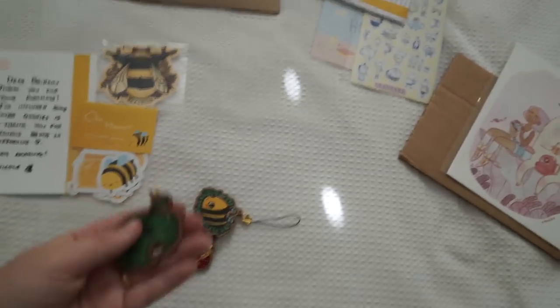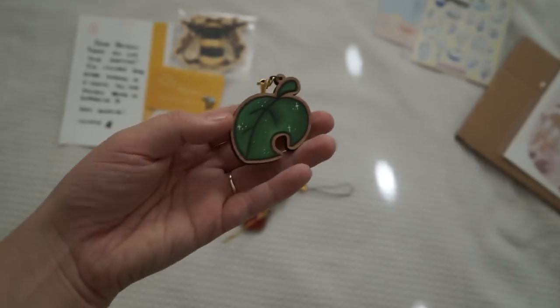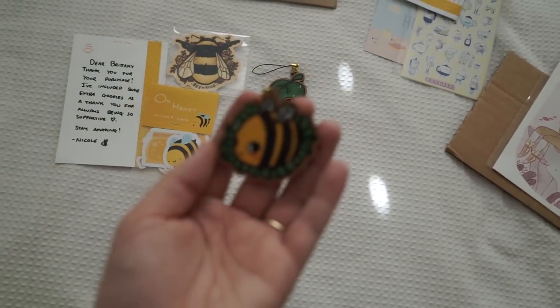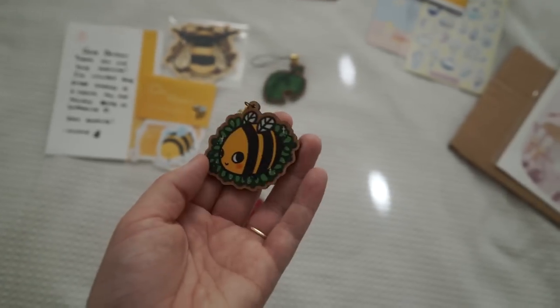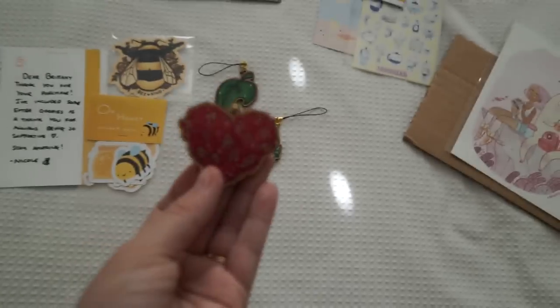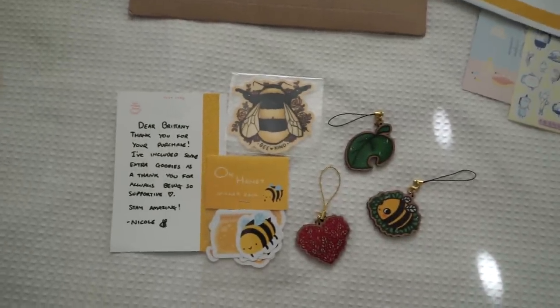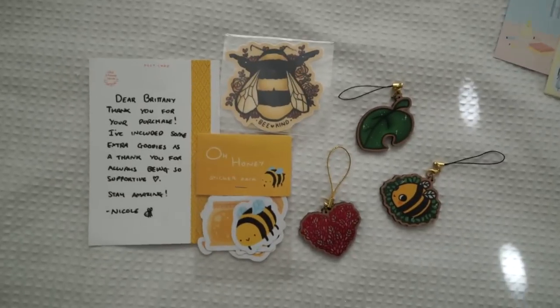Cutest stickers ever. I love them. And then she sent me these as extras because obviously we're friends, so she just sent them to me and I really appreciate them. I love this so much — little leaves all over. So thank you Nicole. You should go support her because she is my Sydney local friend and I love all of that.